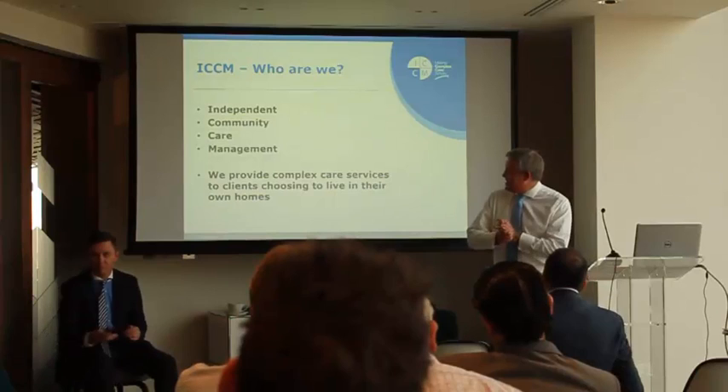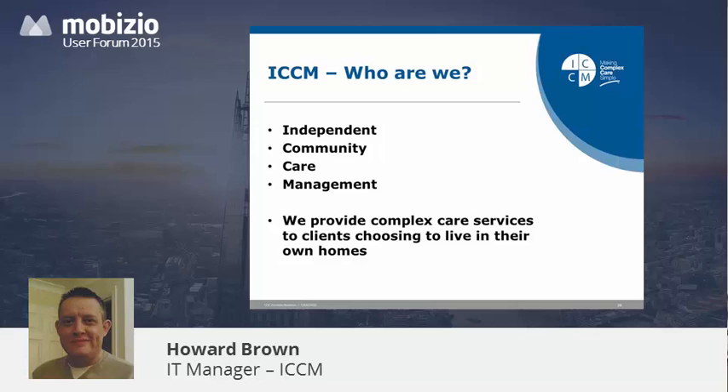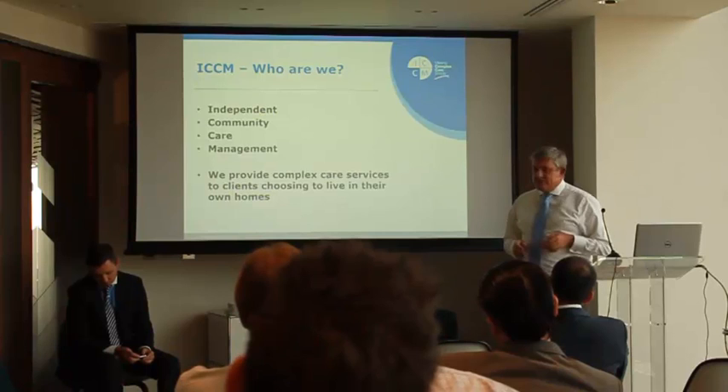Afternoon. ICCM — Independent Community Care Management — we're a complex care block care provider. We manage about 10,000 to 12,000 hours a month with about 500 staff in the field, and we look after those with about 60 staff in the head office.